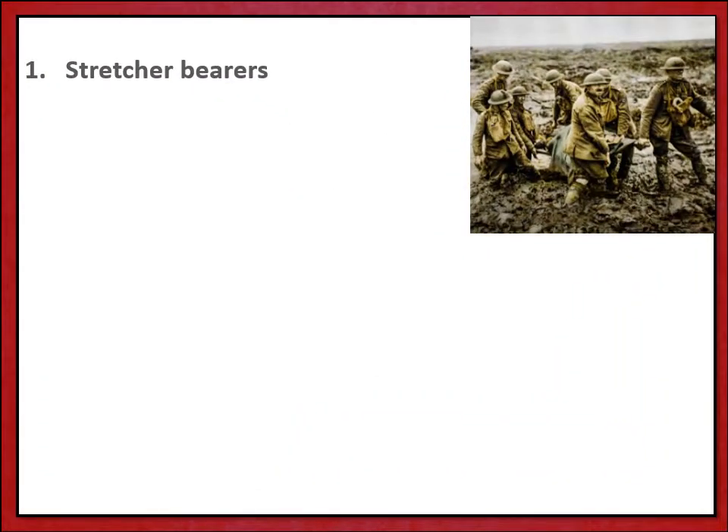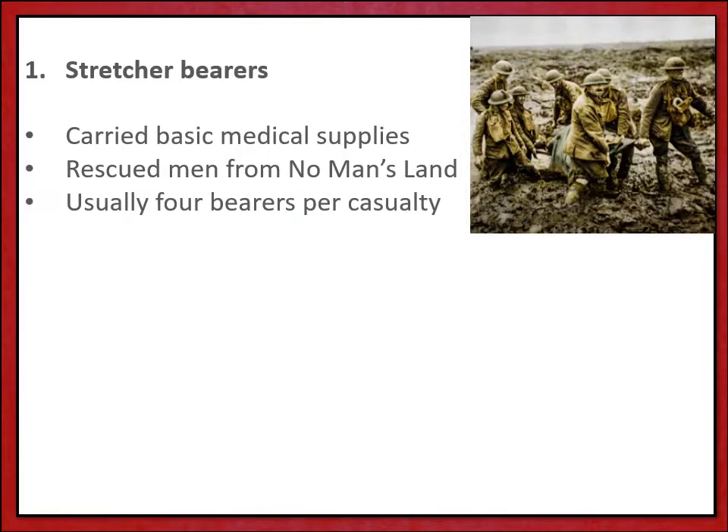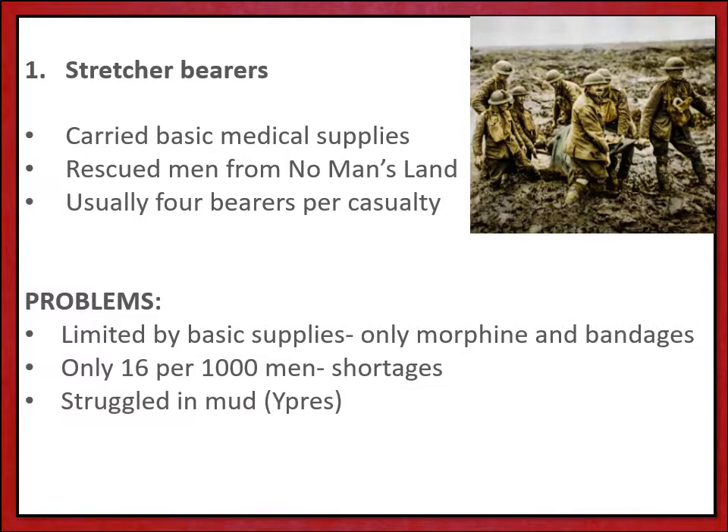Let's firstly look at the work of the stretcher bearers — you can see a team in action on the screen here. Stretcher bearers only carried basic medical supplies out into no man's land where they rescued wounded men who needed to be retrieved and couldn't make their own way back to the trenches. The teams usually worked in groups of four, carrying only limited supplies: morphine for painkilling and bandages to stem any serious wounding.